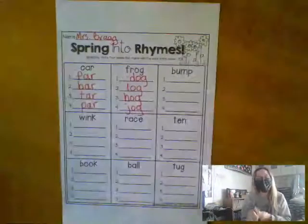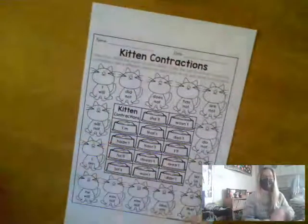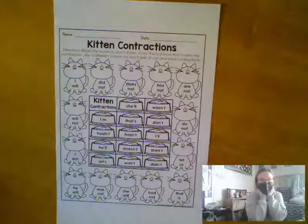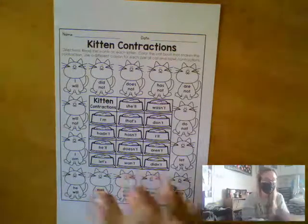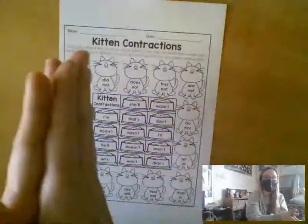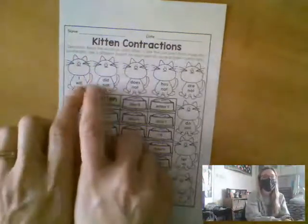Now boys and girls at home, on this kitten contractions page, what we did together — and I'm so mad the video cut out, so I'm going to go over it very quickly with you. You're going to look at each cat, choose a color, color the cat, and then read the words on his belly.